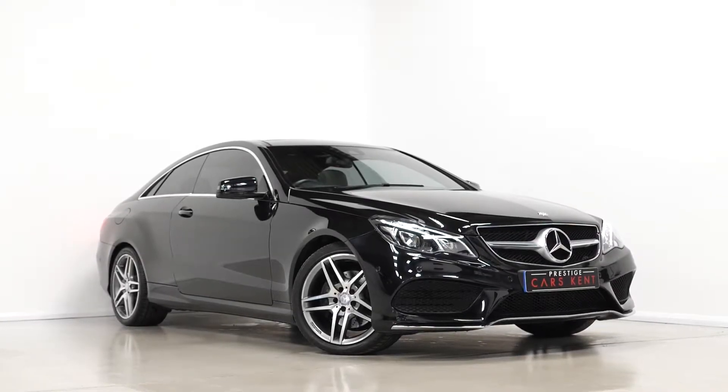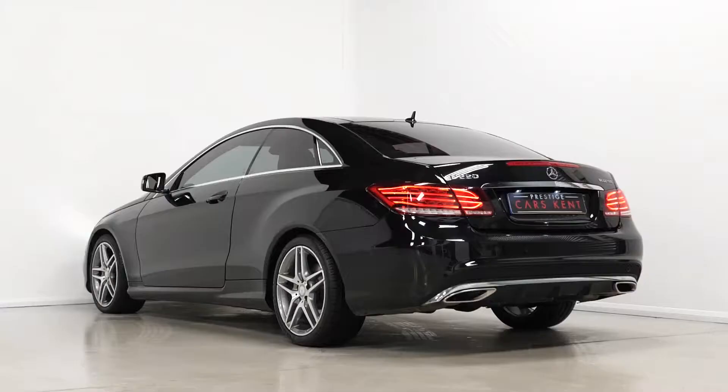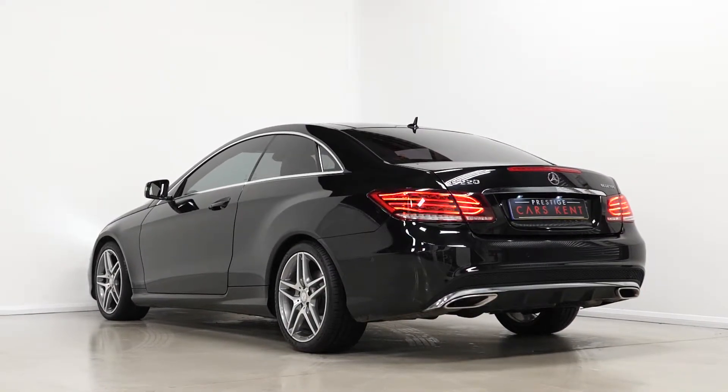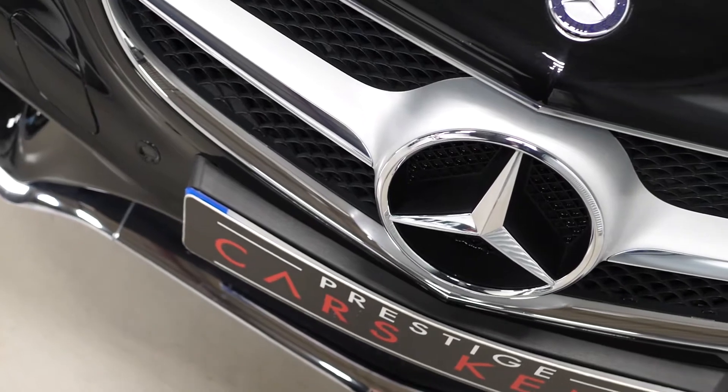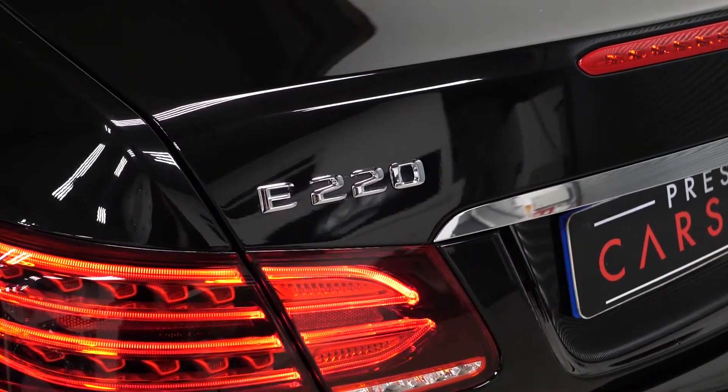Hi there, Mac here from Prestige Cars Kent. This is a quick video walk-around tour of our 2015 Mercedes-Benz E220D AMG Line we have new in stock. This is a Euro 6 compliant diesel vehicle and I'm just going to walk you through some of the features you get on this particular car.